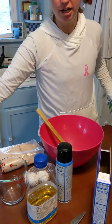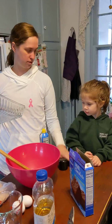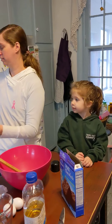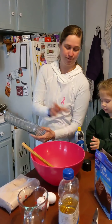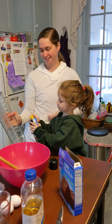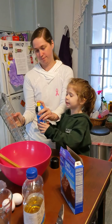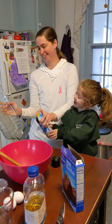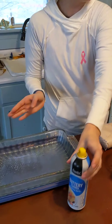It's very quiet. The first thing we need to do is we need to spray the pan. Dad, I do it. Sure. Okay, ready? Here. Ready? Hold on to it with me. Dad, I do it. Alright, now we're just going to set that over there.